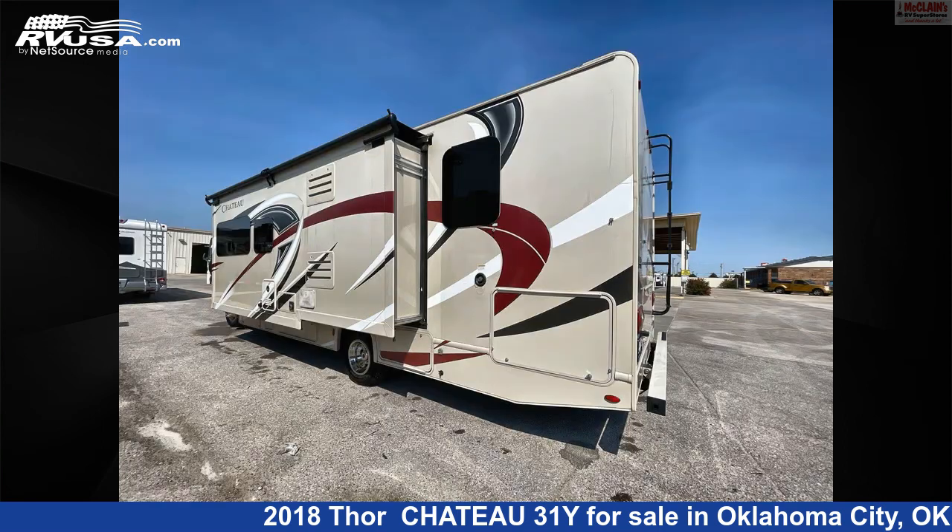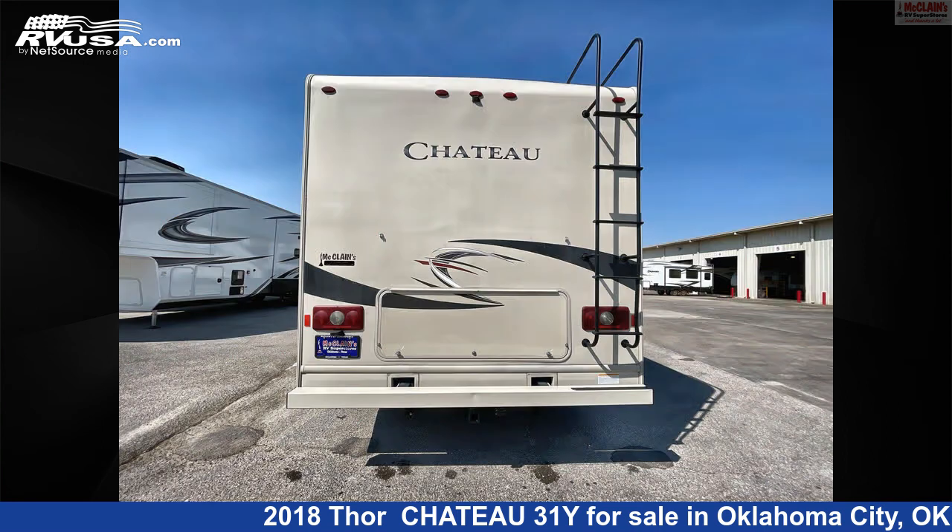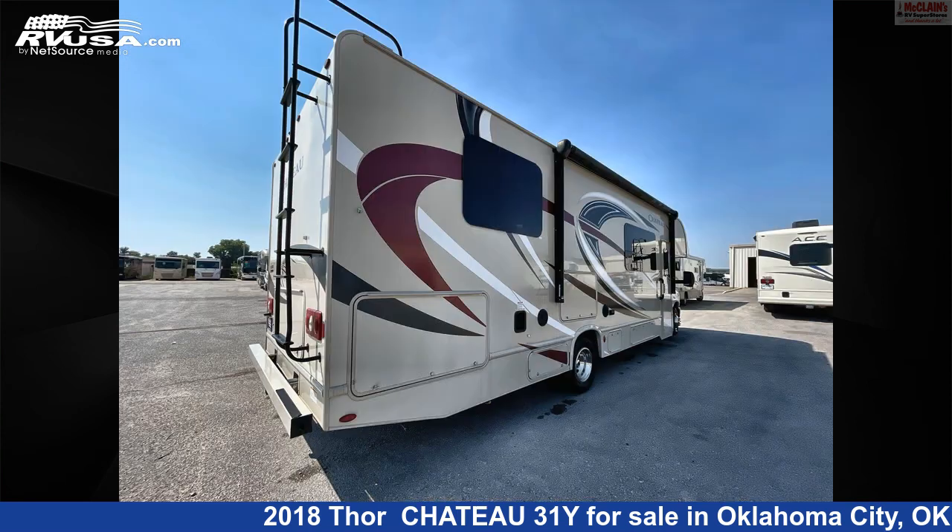This 2018 Thor Chateau 31Y is built on a Ford chassis and is powered by a Triton engine. For more information and pricing on this unit, and to see all units available for sale by McLean's RV Oklahoma City, visit rvusa.com.